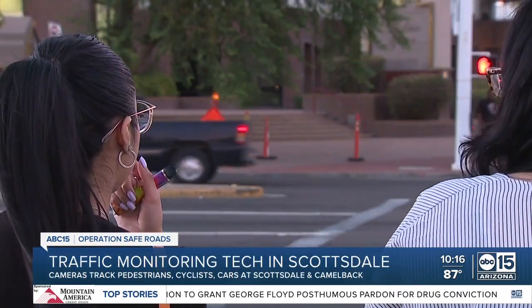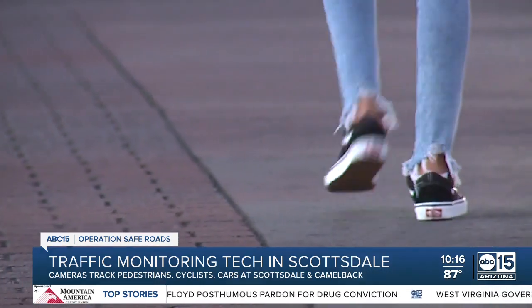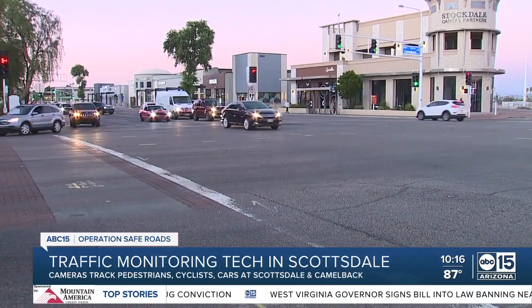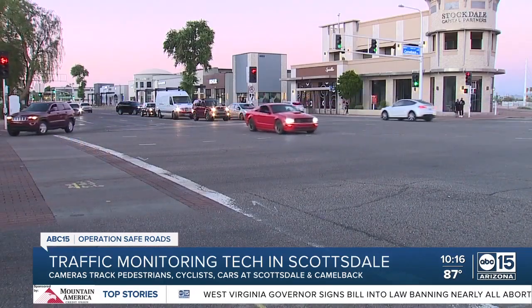The city will receive a count of the number of vehicles, pedestrians, and cyclists that pass by. With that data, they hope to improve the planning and designing of roadways and ultimately prevent crashes and deaths.